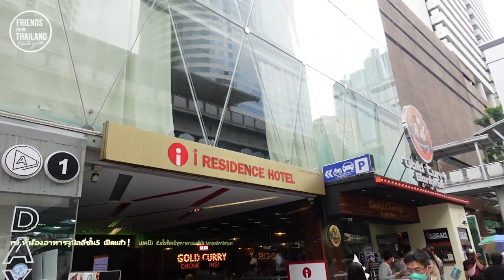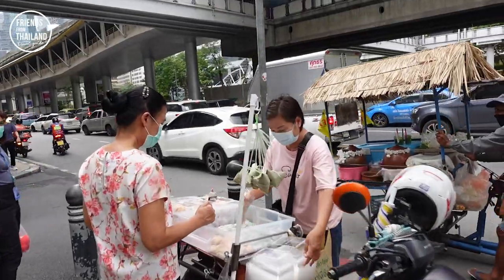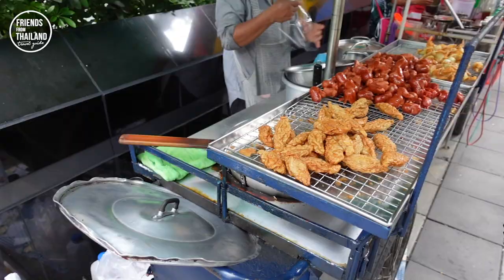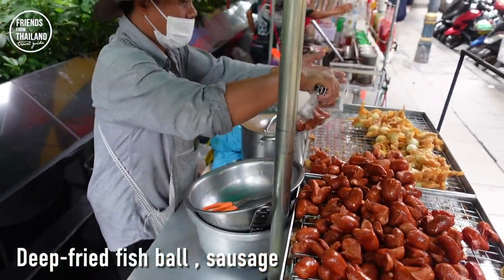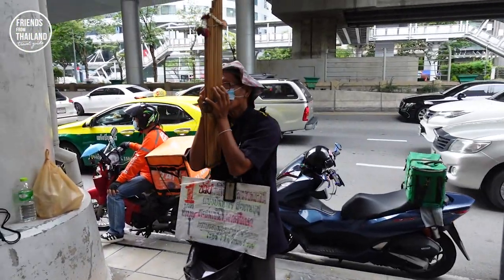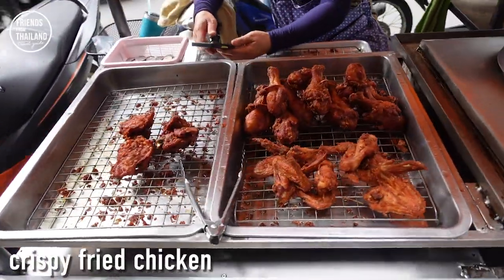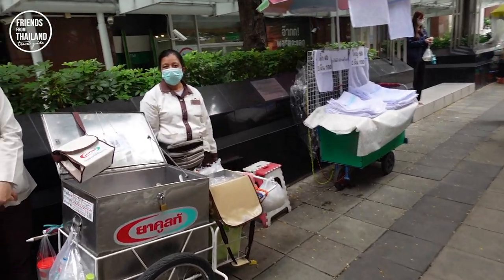This is another hotel called iResident Hotel. Vegetable dumplings over here. Some traditional Thai music playing. Yakult is quite popular in Thailand — it is a Japanese yogurt drink.